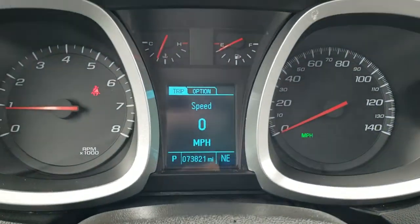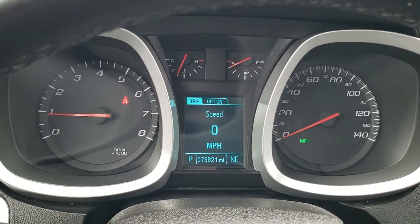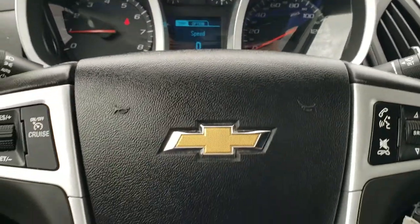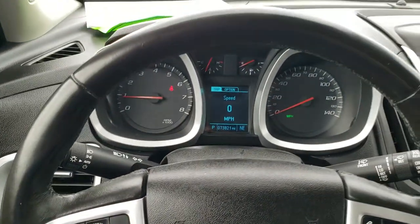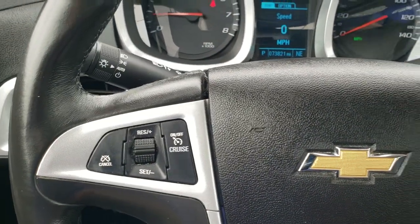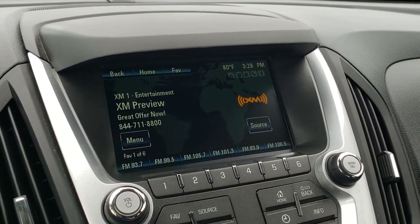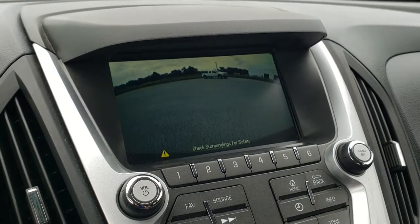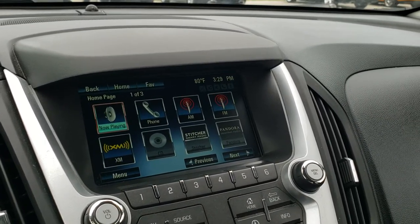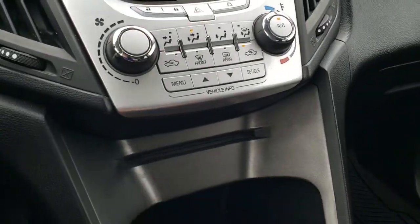As we hop inside the vehicle, you can see that this one has 73,821 miles. You get the digital speedometer, and the instrument cluster is very nice and clean. It comes with a leather-wrapped steering wheel, Bluetooth and audio controls on the right, and cruise controls on the left. This one comes with the Chevy MyLink system, AM, FM, and Sirius XM radio capabilities, and this is also where your backup camera display is going to show up. There is a home screen, a couple apps, and it does have a CD player as well.